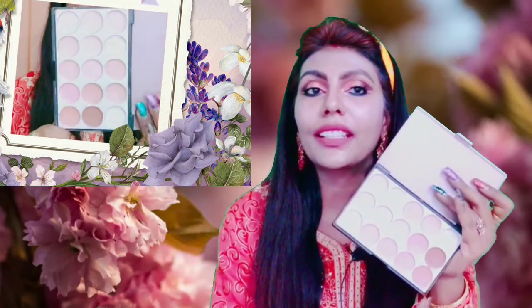There is a dark shade, a contour shade, a bronzer shade, a blush, and a highlighter shade.